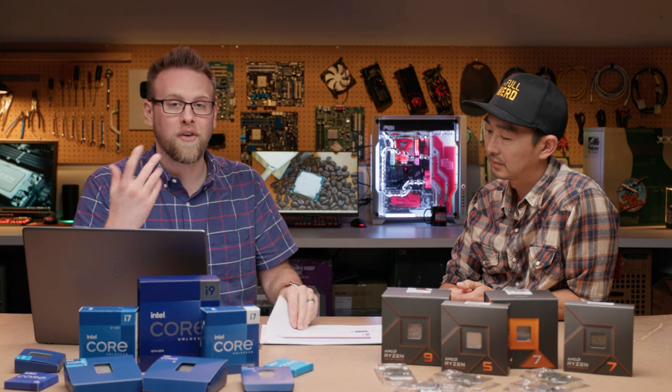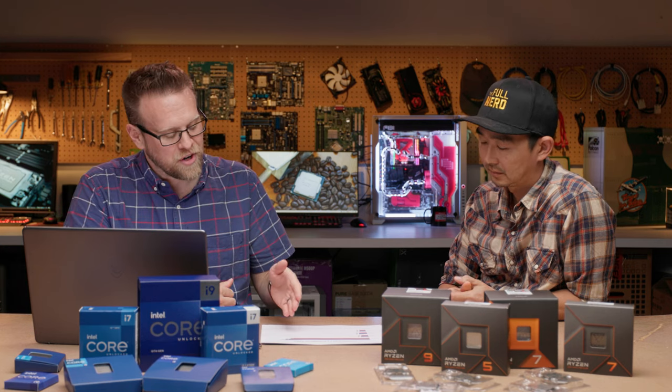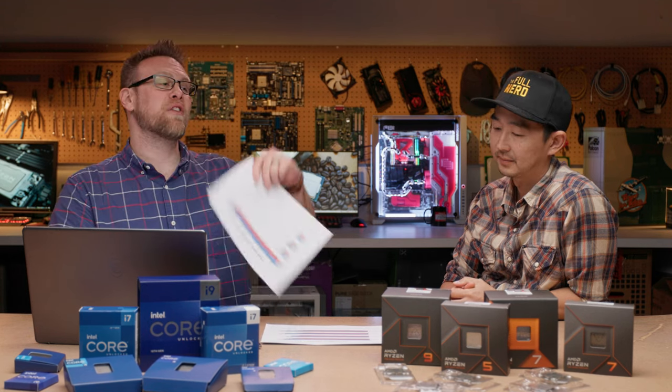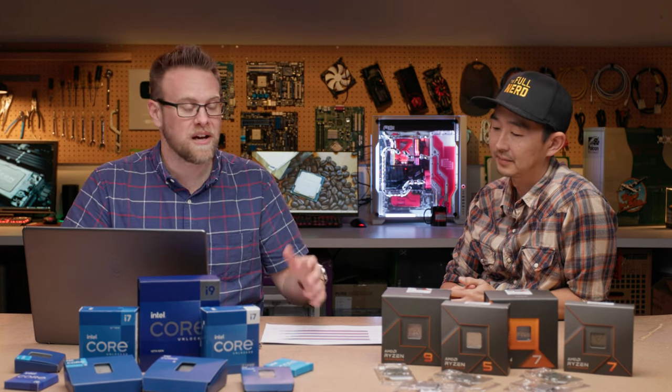The last content creation benchmark is Photoshop, the newest version. There's no one specific subcategory that clearly wins — it kind of trails off depending on the chip. You're getting that uplift where the new i7 matches last generation's i9. In every case, Intel is better than AMD.